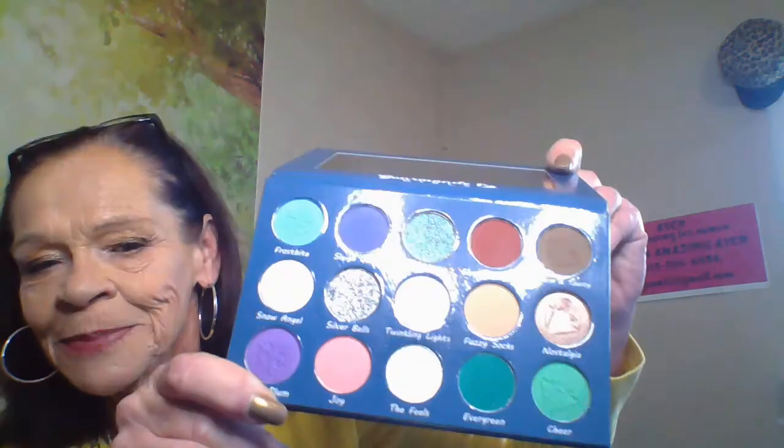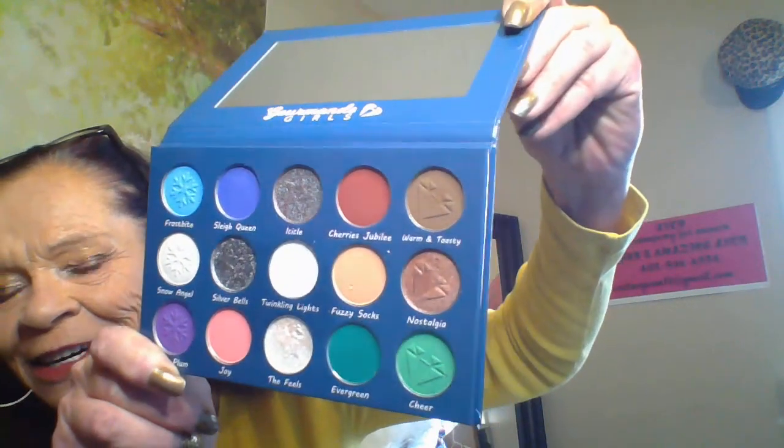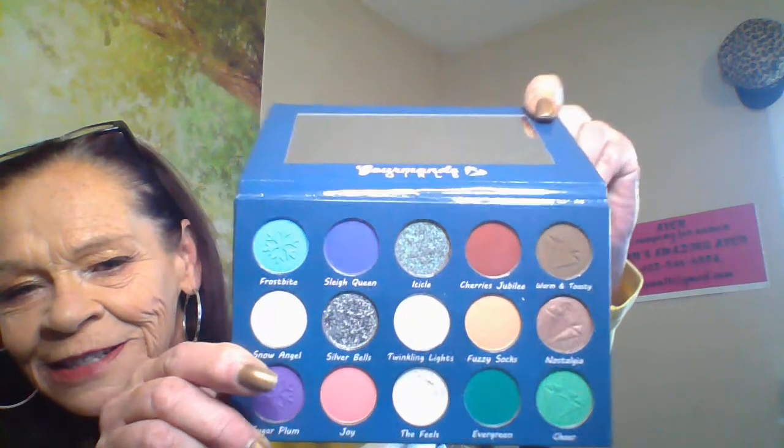This one is called 'That Time of Year,' but it's not just for Christmas — look at all the colors in there. There are some multi-chromes in there too. I don't know if you can see them in the mirror or not, but that top blue shifts — they're just so beautiful. I worked with them today and was totally impressed.